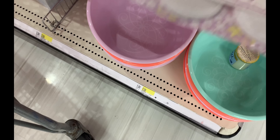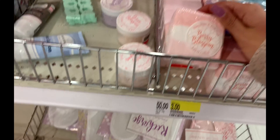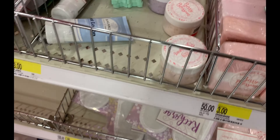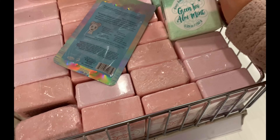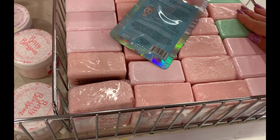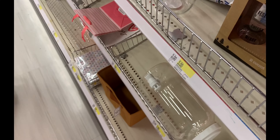Oh, these are cute little slippers! What is this — a fuzzy bath fizzy bath and foot soak? What scent? Berry blossom. Green tea aloe mint — that sounds nice, three bucks.